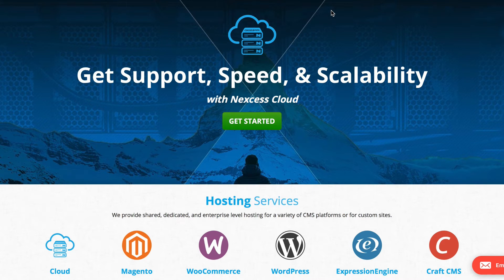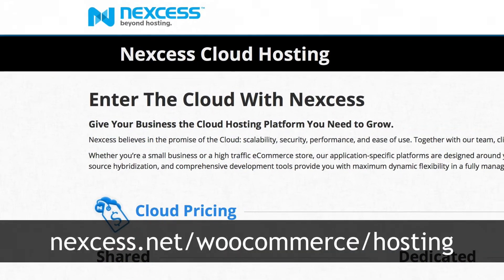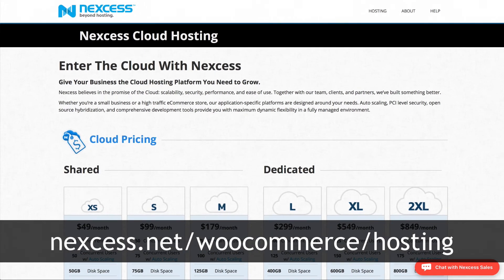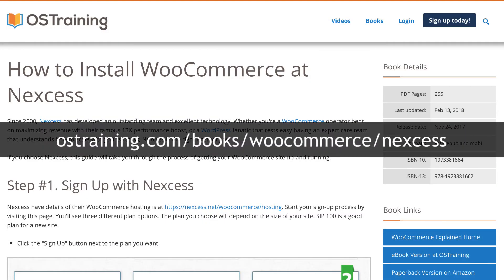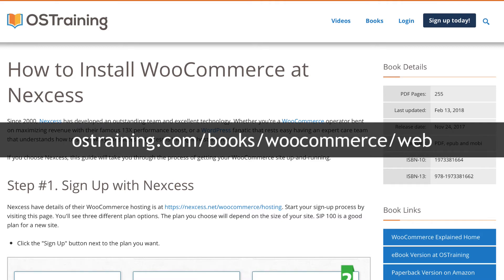One company that does that very well and is sponsoring this course is Nexus, nexus.net. They really know what they're doing and it's unbelievably simple to get WooCommerce up and running with Nexus. Head over to ostraining.com/books/WooCommerce/Nexus for instructions to sign up. If you'd rather install WordPress yourself, the instructions are at ostraining.com/books/WooCommerce/web.